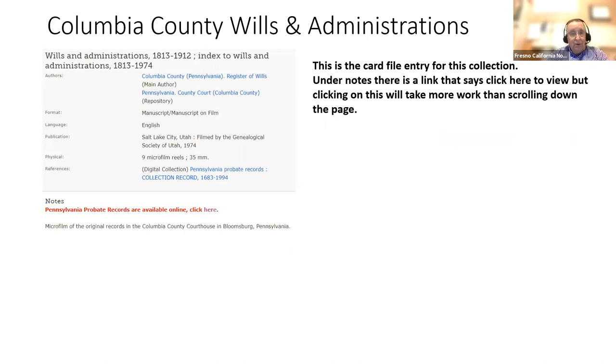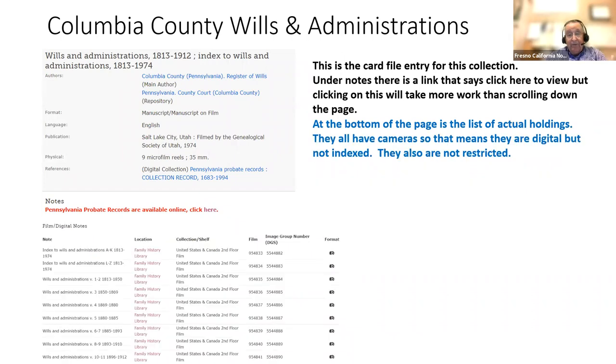They may have stopped filming at 1912 due to a Pennsylvania privacy requirement when the films were made decades ago. When I go to that collection, it tells me the information was found at the county court of Columbia County, at the registrar of wills office — nine microfilm reels. You'll notice they all have cameras without the lock, so I can see them, but without the magnifying glass, meaning I'll have to scroll through. There are two index reels: A to K, and L to Z. My guy's last name is Sands, so I need L to Z.